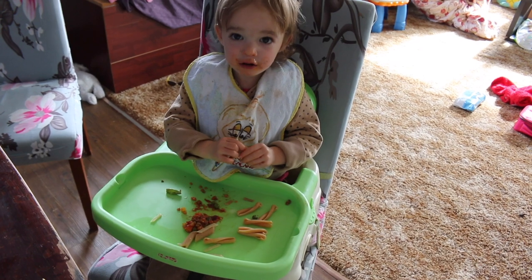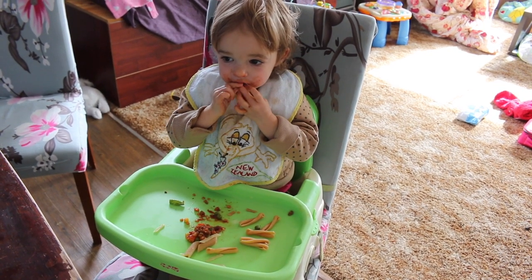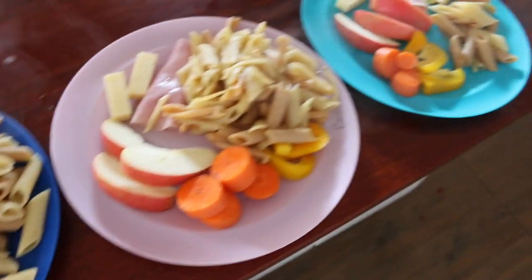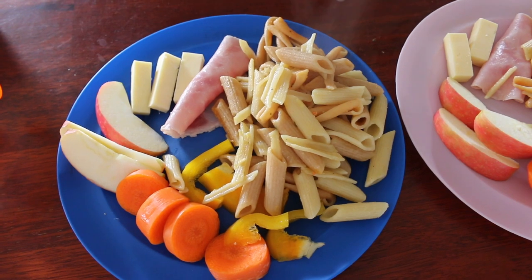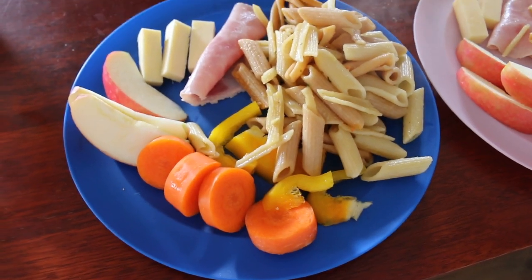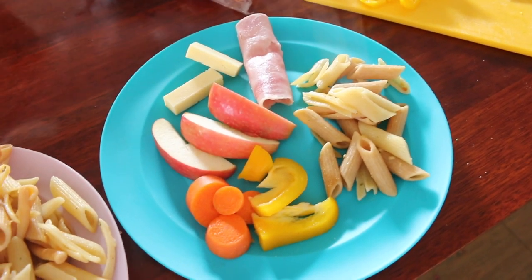I made up a spaghetti bolognese for my husband. The baby is having a little bit of the sauce and pasta. The other children would not eat spaghetti bolognese, so they'll have plain pasta and something else. Lunch for the kids might look like a bit of a mishmash but this is what they eat: pasta flavoured with a little bit of oil and chicken seasoning, ham, cheese, apple, carrot, and capsicum — for a nine-year-old girl, a seven-year-old boy, and an almost five-year-old girl.